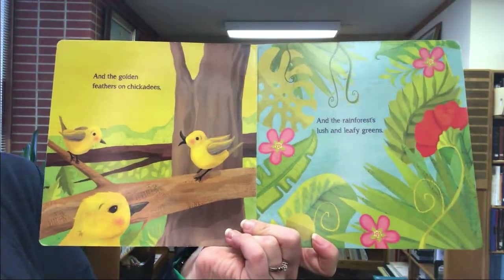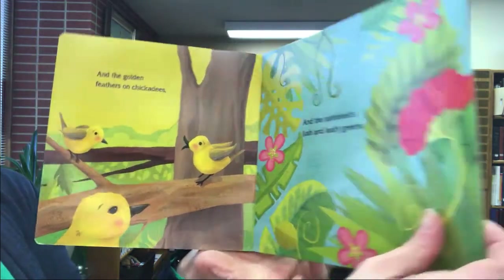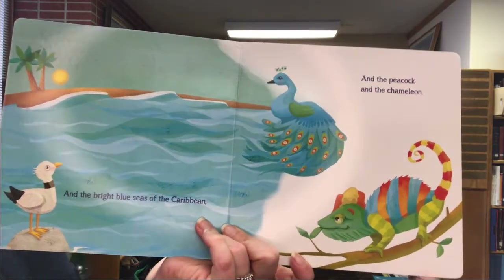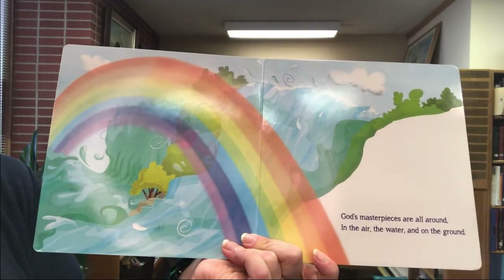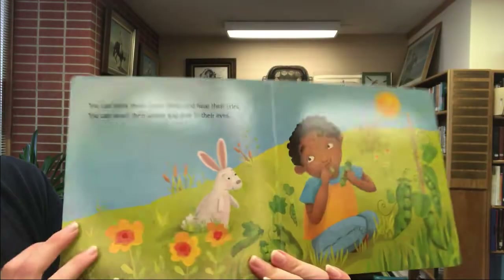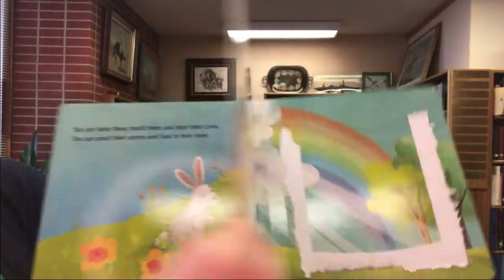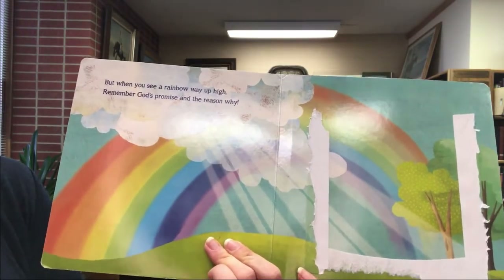And the golden feathers on a chickadee, and the rainforest lush and green leafy greens, and the bright blue seas of the Caribbean, and the peacock and the chameleon. God's masterpieces are all around — in the air, in the water, and on the ground. You can taste them, touch them, and hear their cries. You can smell their scents and look in their eyes. But when you see a rainbow way up high, remember God's promise and the reason why.